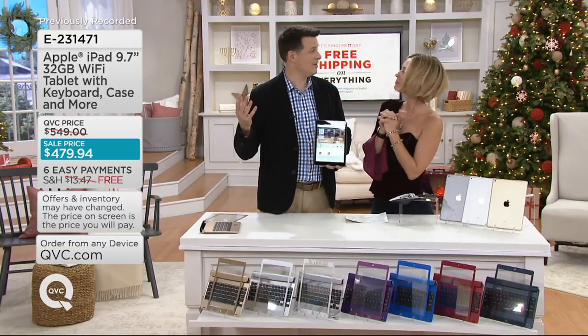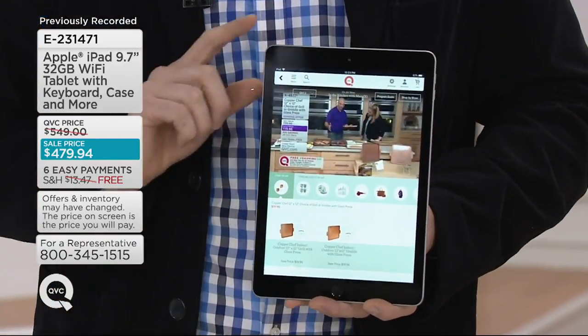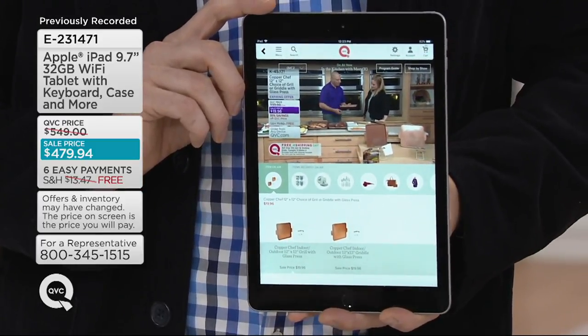We had a couple other colors too — we've already sold out of those because we've only had this on a few times at QVC. That's silver marble, a new color and new design we have here with that Bluetooth keyboard. Love it. Six easy payments and free shipping and handling.